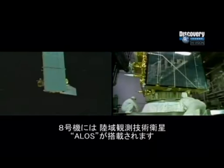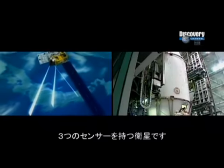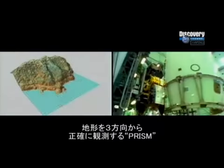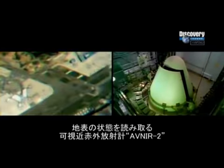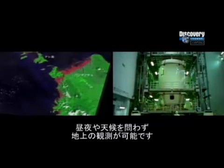Flight 8 will carry the four-tonne ALOS, the Advanced Land-Observing Satellite. ALOS has three sensors: PRISM, which uses three sets of optical systems to measure precise land elevation; AVNIR-2, which maps land cover and vegetation in visible and near-infrared spectral bands; and PALSAR, a microwave radar instrument that can acquire images during both day and night under any weather conditions.